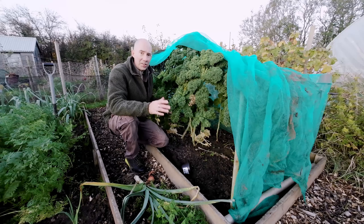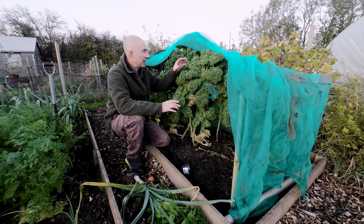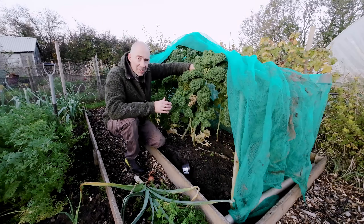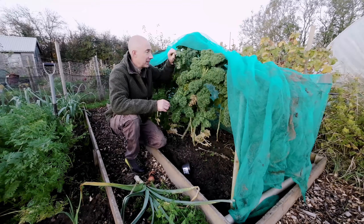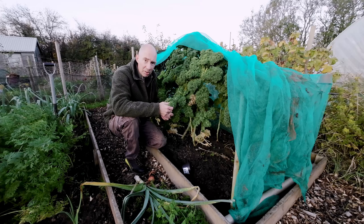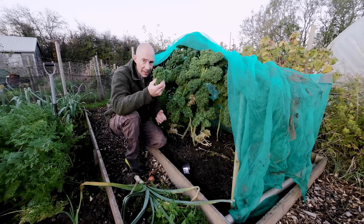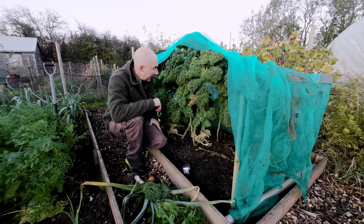Now another great thing to grow through the winter is curly kale. I've been harvesting it and it keeps coming back. You don't need a lot — you cook it like a cabbage, just a few leaves, break them off, cook it down. This makes beautiful on your Sunday dinners.